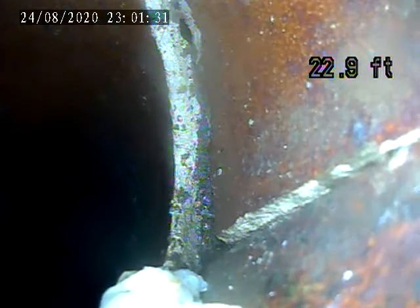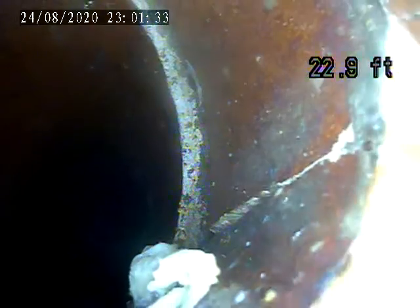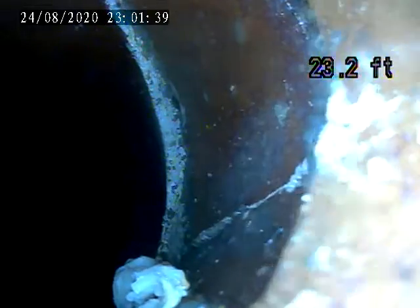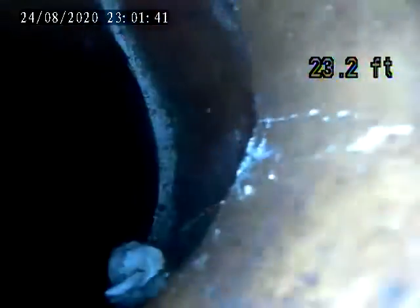Here at 22 feet there's a large break in the sidewall of the pipe, and it continues through to there. I'll locate this area where this is at.